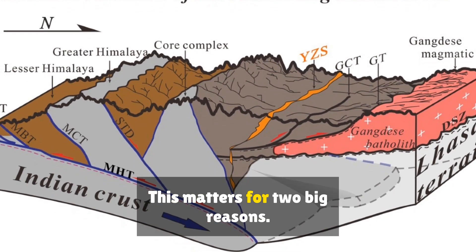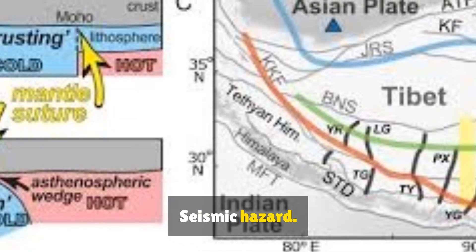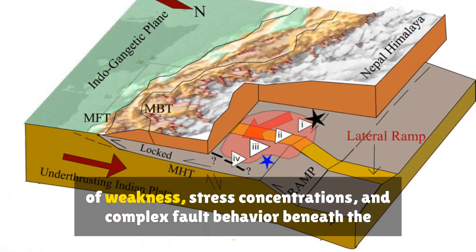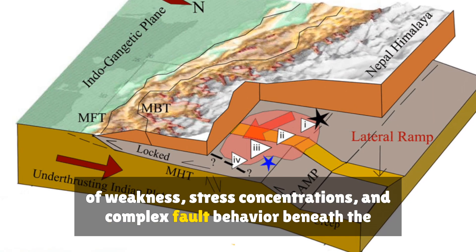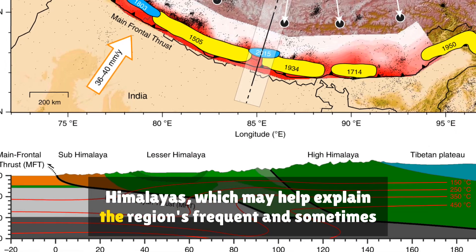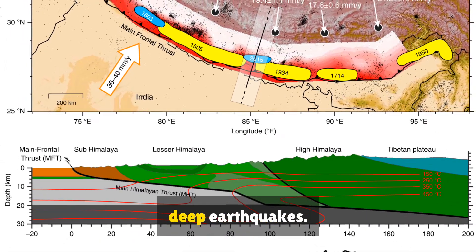This matters for seismic hazard. The tearing and peeling apart of the plate creates zones of weakness, stress concentrations and complex fault behavior beneath the Himalayas, which may help explain the region's frequent and sometimes deep earthquakes.